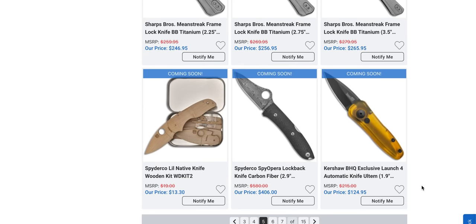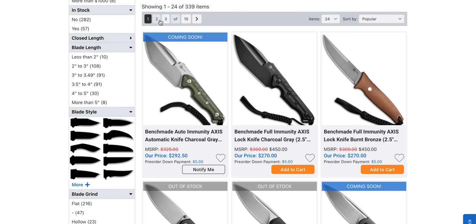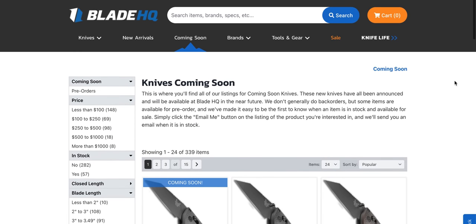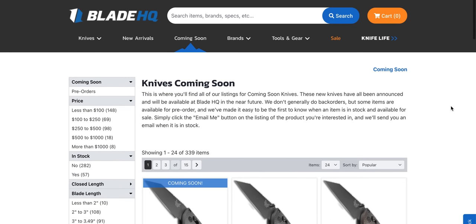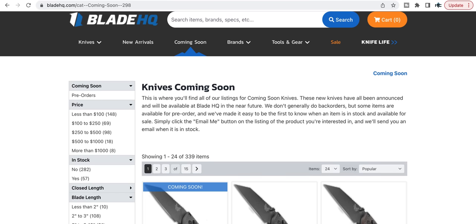I know everybody thinks I always get everything I want — I don't. Blade HQ doesn't give me the inside scoop. I think that's going to be it today, guys. This was fun — I always enjoy talking about this stuff with you. Let me know what you're excited to check out. The coming soon page and new arrivals page will be linked below. Please make sure to follow me on Instagram at Metal underscore Complex. If you enjoyed this, leave a like. Check out my other content and if you enjoy everything, click the Metal Complex logo and subscribe — there's definitely more coming. Thanks for watching and have a great day.